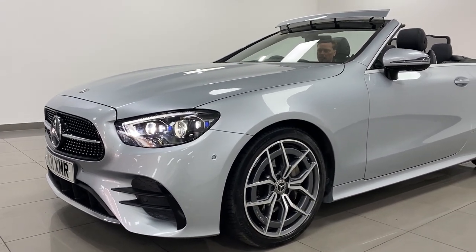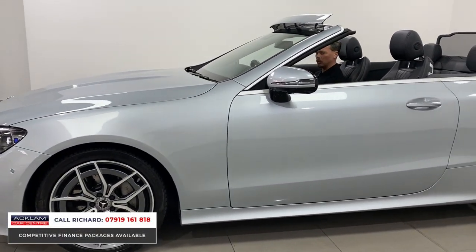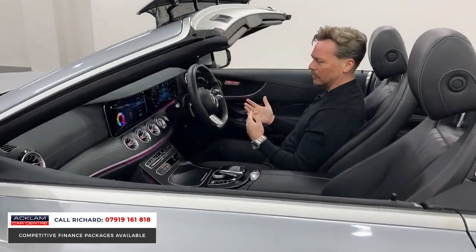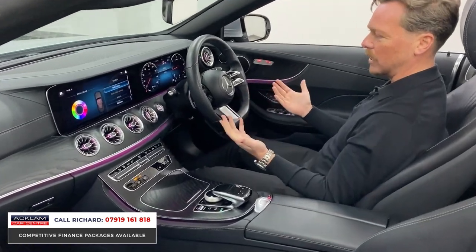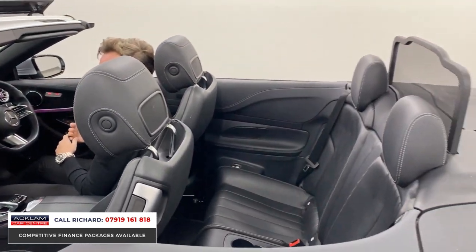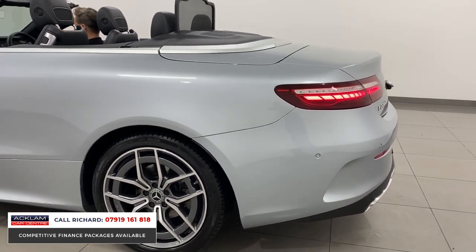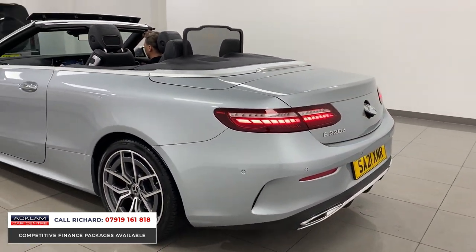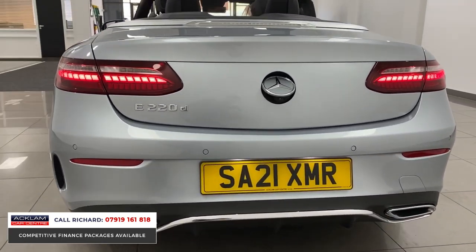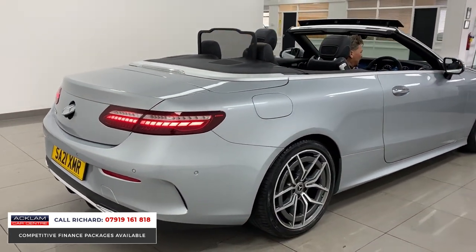There's something about these new generation E-Class convertibles — whenever we have one it generates so much interest. Is it the technology, the inside, or the outside? They're fabulous to sit in, the new technology inside is great, and the outside looks excellent as well. This one is a 2021 21-plate E220, a two-litre diesel in High-Tech Silver, which for a convertible is an exceptional colour, with 19-inch wheels and the newest lighting technology Mercedes offer, from the rear lights to the front lights. The Premium Line gives it loads of features.